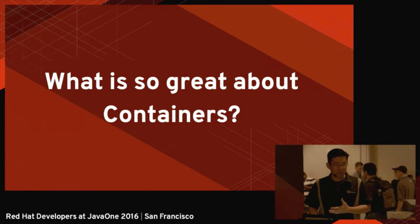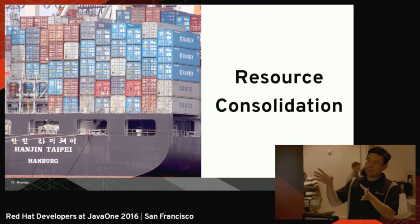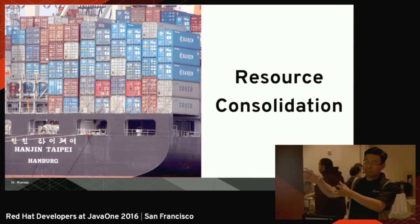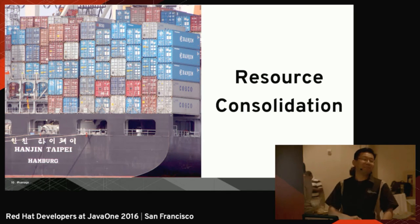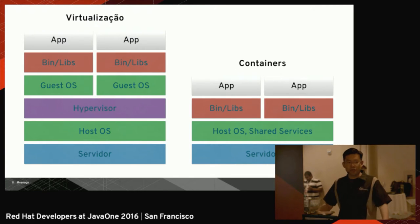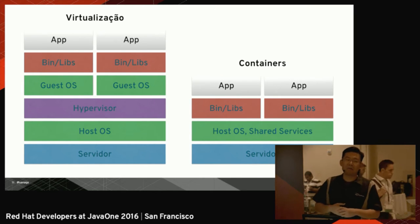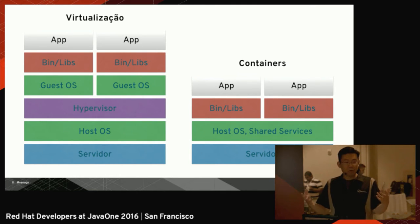The first great thing about containers is resource consolidation. Just as you can transport a lot of physical goods in a shipping container — which is why it's so cheap — you have resource consolidation in software too. Traditionally, we discussed how virtualization can enable resource consolidation, because we can do more with less hardware.